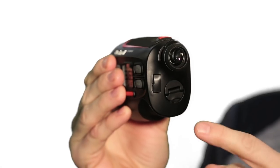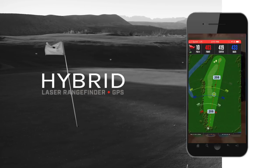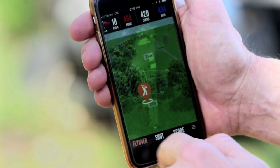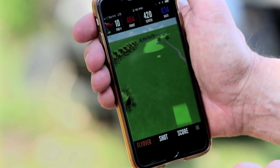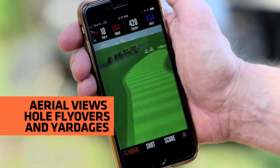This unit also has a dual battery source with the laser working off of a CR2 and the GPS working off of a USB. Now you can use your laser even if the GPS isn't charged. The Hybrid and all Bushnell Golf laser rangefinders and GPS products come with the Bushnell Golf app. The app provides you with full color aerial views and flyovers of whole layouts with distances.